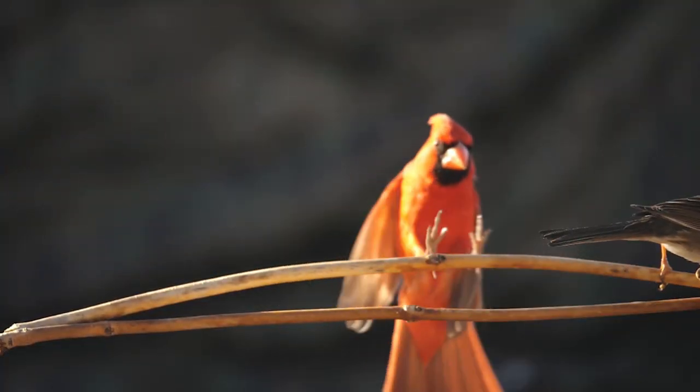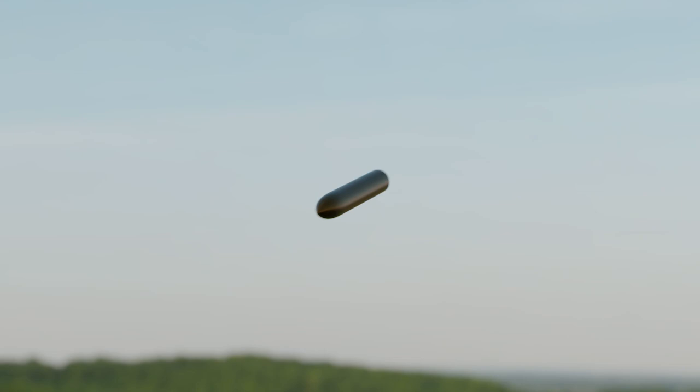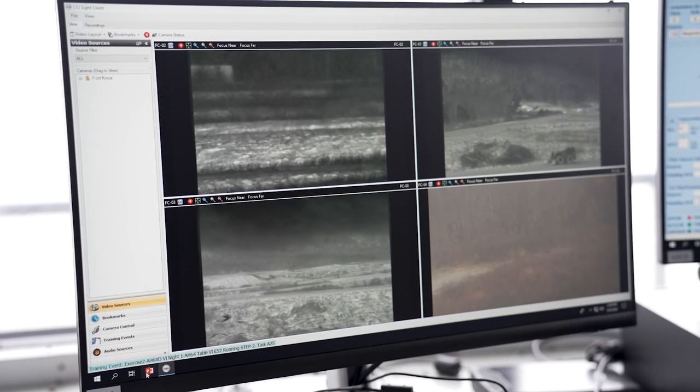Quiet almost six years for upgrades, Yano Range is back to offering the full complement of training, reincarnated as Dagger — a digital air-ground integration range, the largest and most complex live-fire range that the U.S. Army uses at home station.